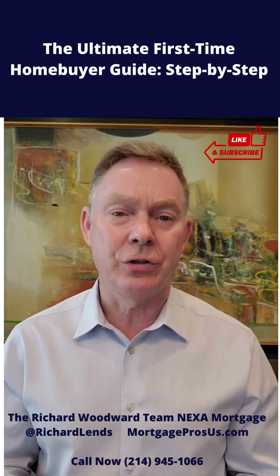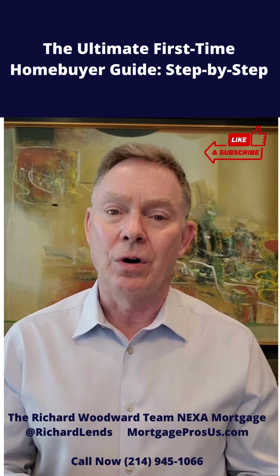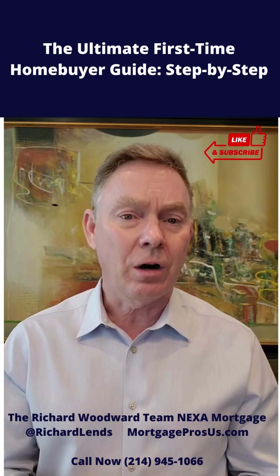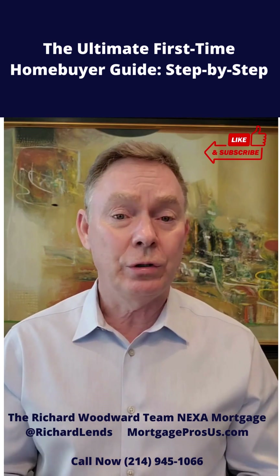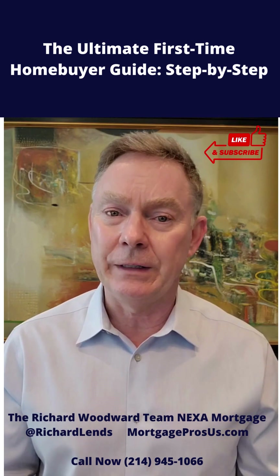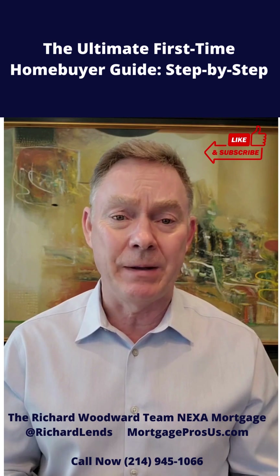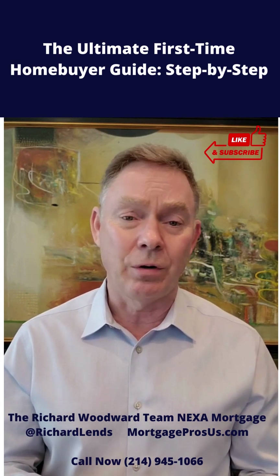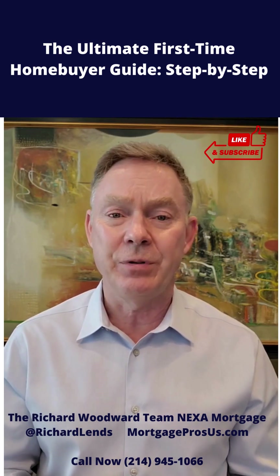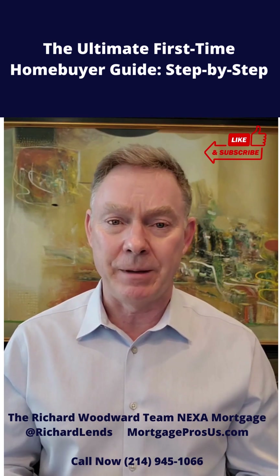Then from that, we're going to look at your outstanding debt — your credit card payments, your car loan payments, your student loan debt. And if you have student loans, even if they're in deferment, lenders are going to take a portion of that outstanding debt and calculate a payment. They're going to use either 1% or 0.5% of the outstanding balance as your monthly payment.